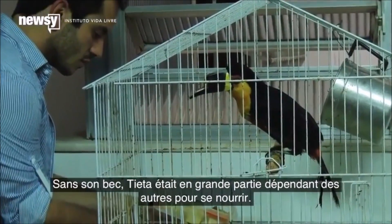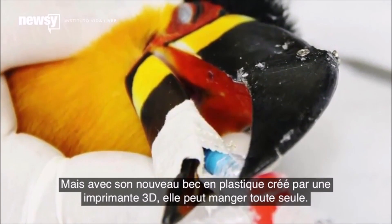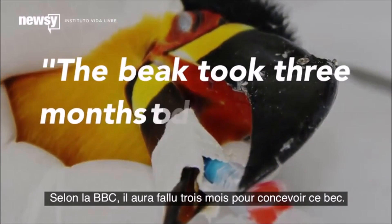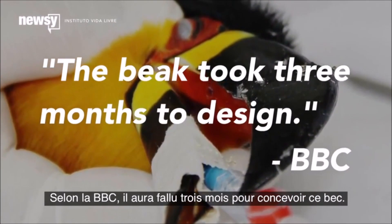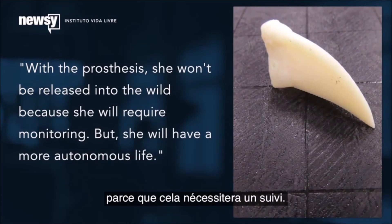Without her beak, Tieta was mostly dependent on others to feed her. But with her new plastic 3D-printed beak, she can eat on her own. According to the BBC, the beak took three months to design. The head researcher told CNN that with the prosthesis, she won't be released into the wild because she will require monitoring, but she will have a more autonomous life.